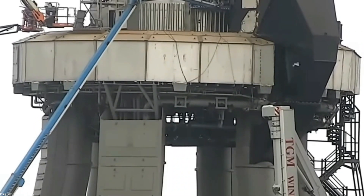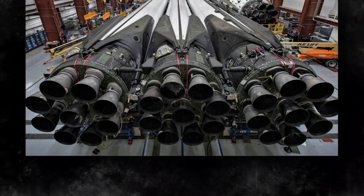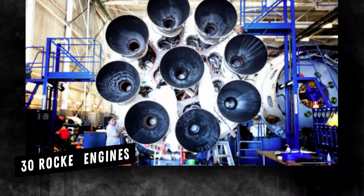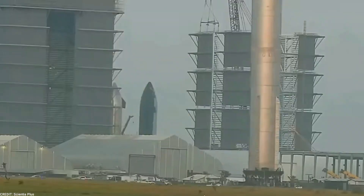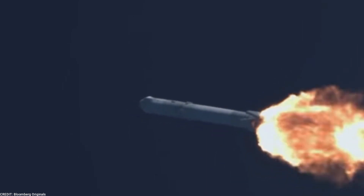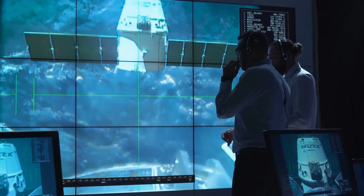One of the most remarkable aspects of the Super Heavy Booster is the sheer number of rocket engines it houses. Coordinating and managing the forces generated by over 30 rocket engines is a significant engineering challenge. These engines must be carefully synchronized to ensure balance, thrust, and control throughout the rocket's flight profile, involving intricate plumbing systems to deliver propellants and manage flow rates, as well as an extensive network of wiring for communication, control, and power distribution.